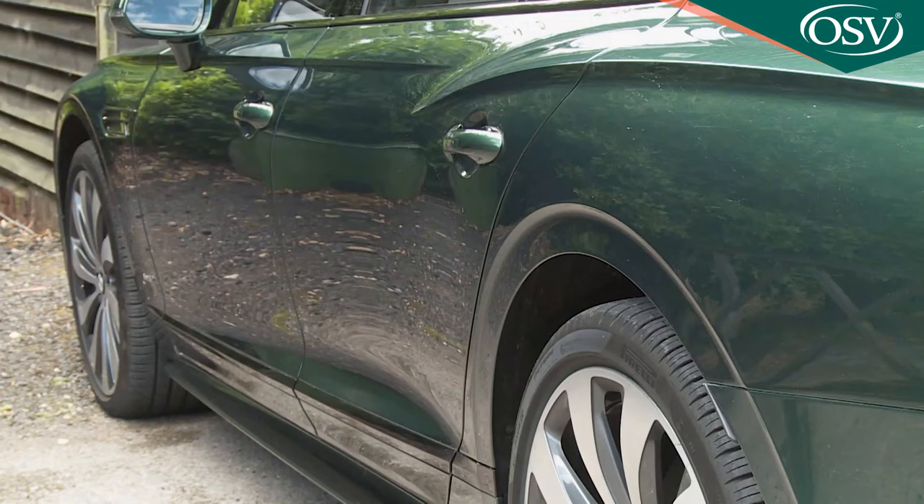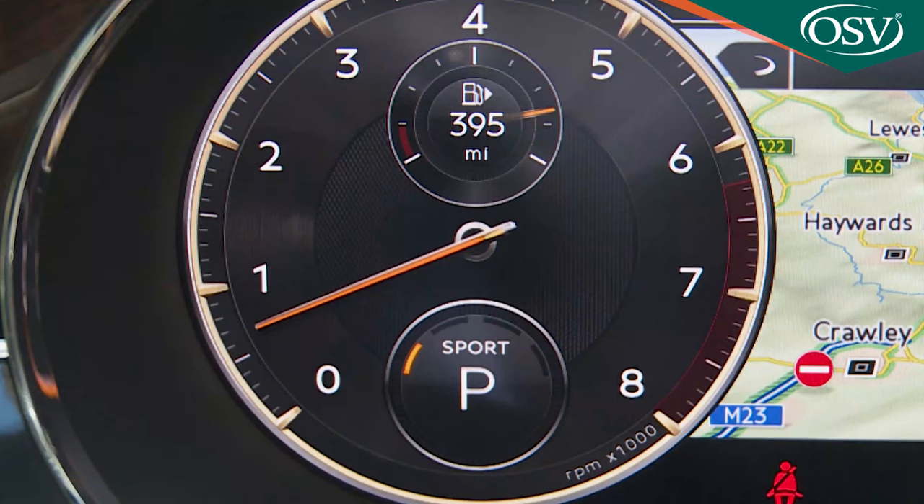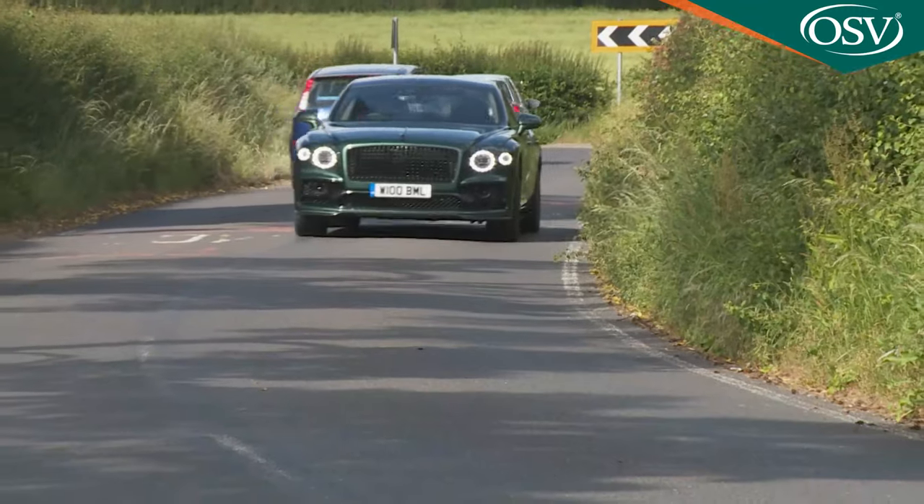Suspension feel is one of the things you can influence via three provided modes: Sport, Comfort and Bentley, the latter being the engineer's favourite. Steering feel and throttle response also get tweaked with the settings.